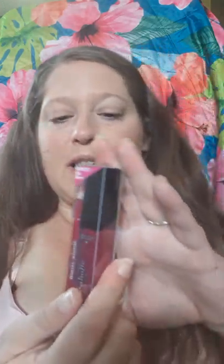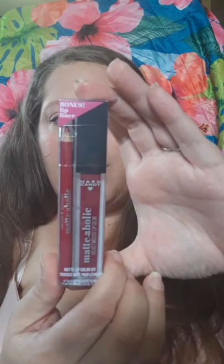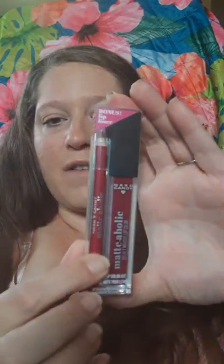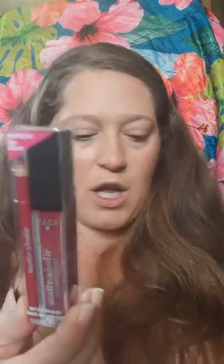The other product that was full price — and I didn't realize it — was their Mattaholic Velvet Mousse Lip Color Kit. It comes with a lip liner and then it comes with this. I've never tried out their liquid lipstick. I do have a plumping gloss from them and another gloss, but I've never tried their actual lip colors. So I got that and it was not on sale because I did not check.